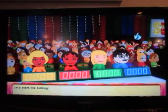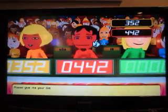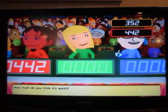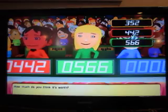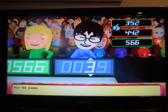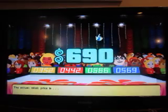Oh, Oklahoma where the wind blows every day. Alright, bids are $352, $442, $566, $569. $690 is the actual retail price — come up on stage.